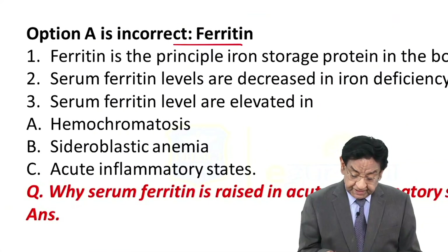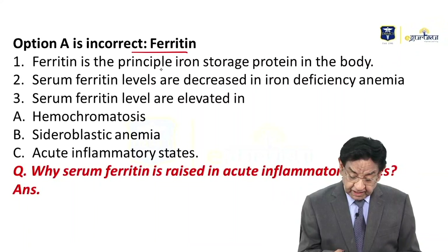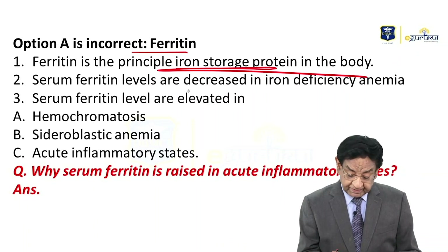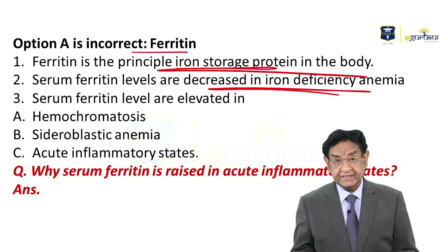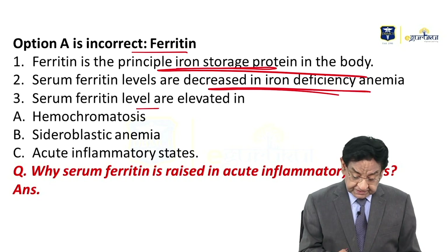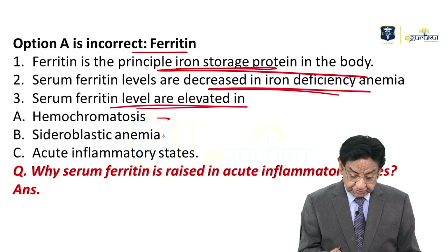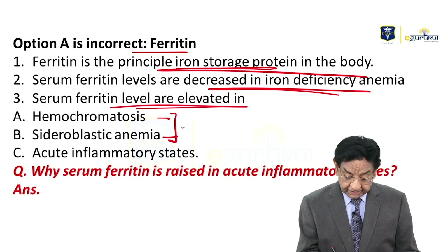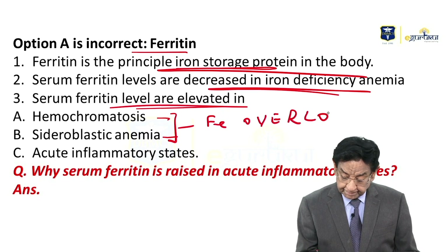Ferritin is the principal iron storage protein in the body. Ferritin levels are decreased in iron deficiency anemia. They are increased in hemochromatosis and sideroblastic anemia — both of which are iron overload states.